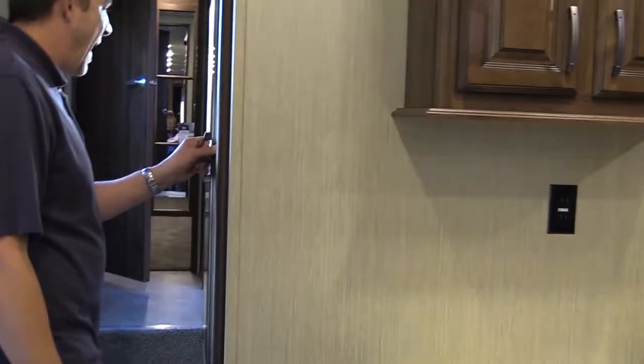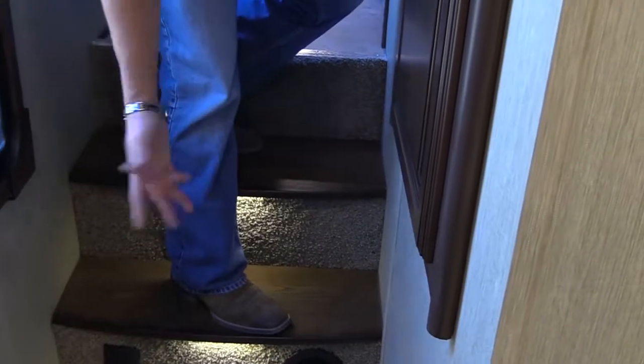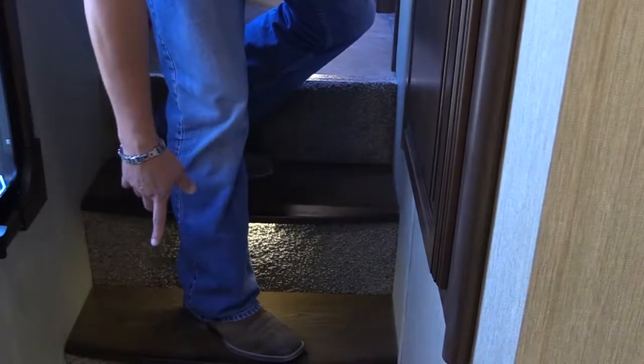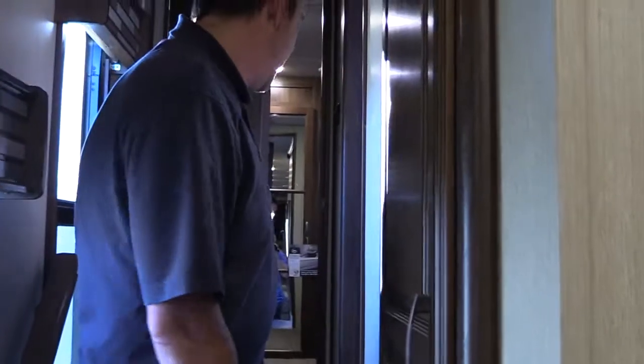Follow me into the bathroom and bedroom. As I'm going down the hallway, there's a small coat closet where you can hang coats and store extra items. As we go up the stairs, you'll notice they are lit — that's a nice feature too. You also have your central vac system in there, with your hose and dustpan — so you have a vacuum already built in.